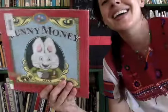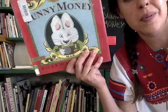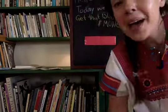Alright friends, I had so much fun reading this book to you. It's one of my favorites and I will be back with another story soon. Bye friends!